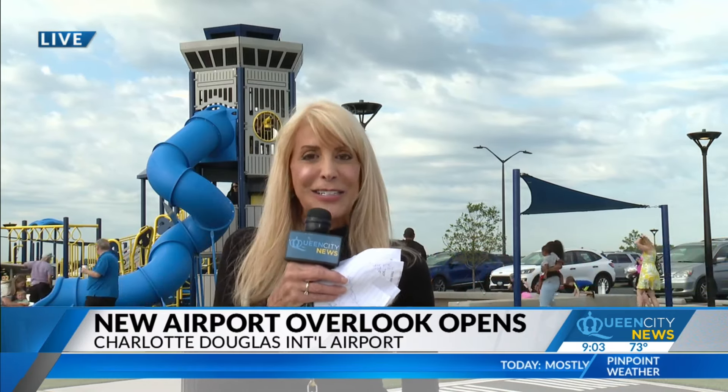It's for kids of all ages. You want to know where it is? It's on the property here at Charlotte Douglas. Check out qcnews.com — you'll have the address right off of Old Dodd Road. Folks, it's better in person than it is in the video. We look forward to seeing you here. We are live with a brand new overlook at Charlotte Douglas International Airport. Back to you. It looks great, May Kay, thank you.